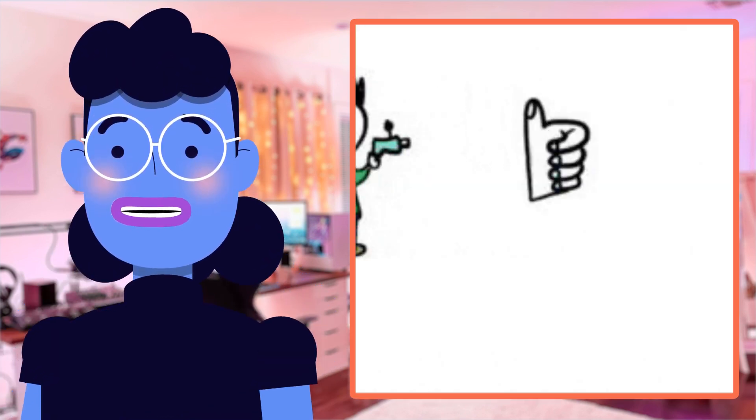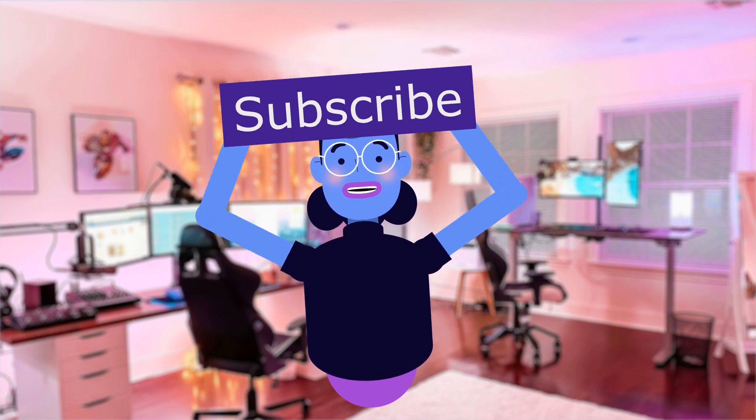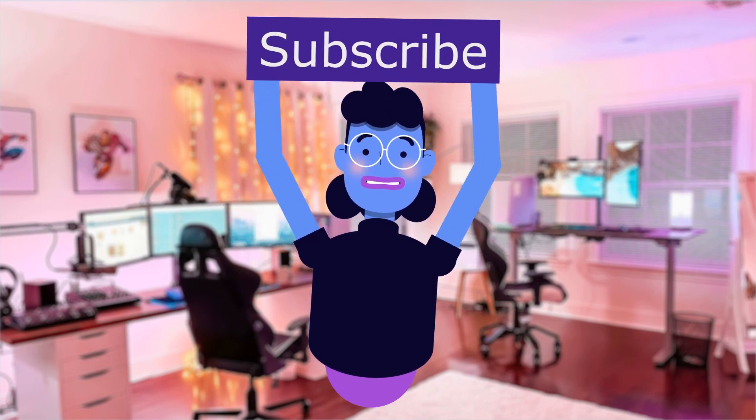Until next time, happy shooting folks. Product linked in the description below. For more tech reviews, please subscribe and hit the bell icon so you are notified of new uploads. New videos are uploaded every day. See you next time.